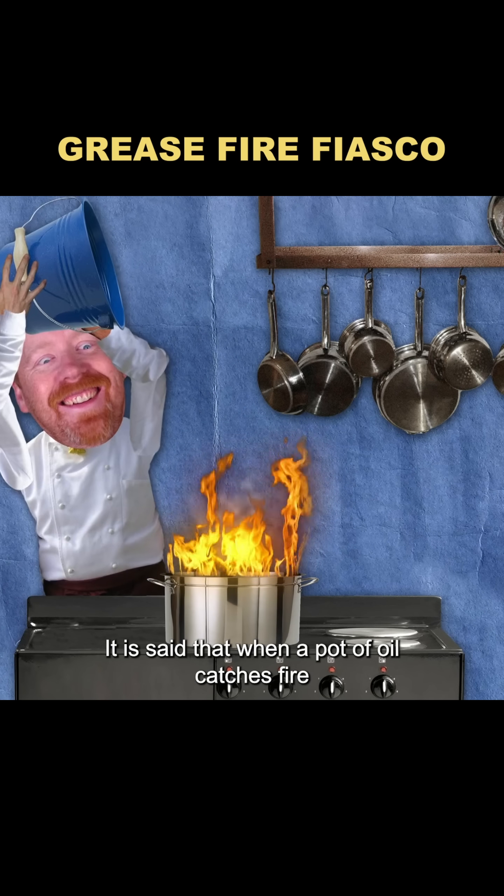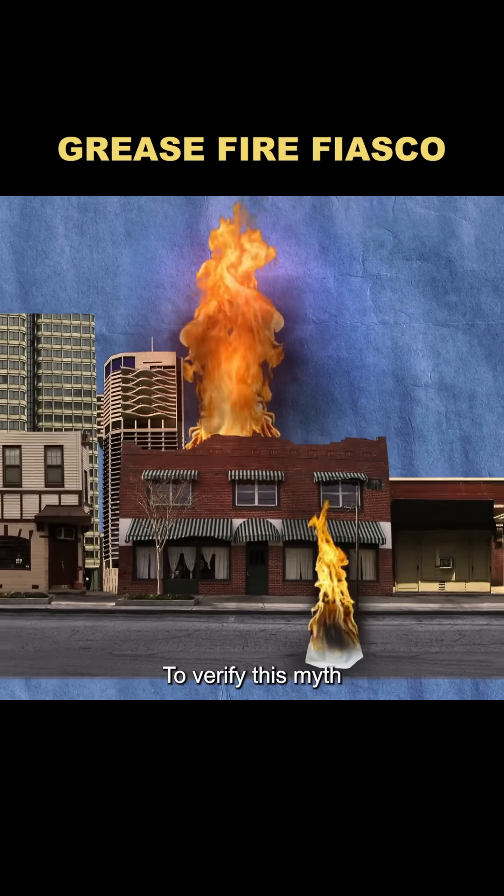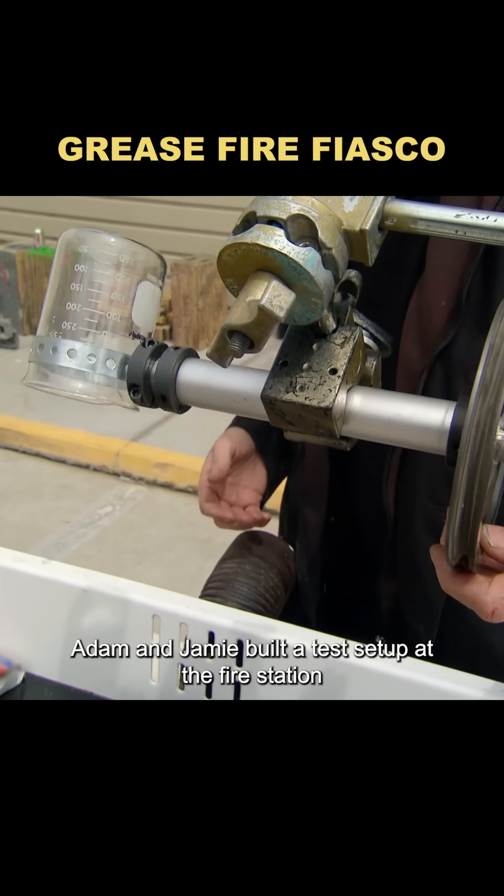It is said that when a pot of oil catches fire, pouring water on it will cause an explosion. To verify this myth, Adam and Jamie built a test setup at the fire station.